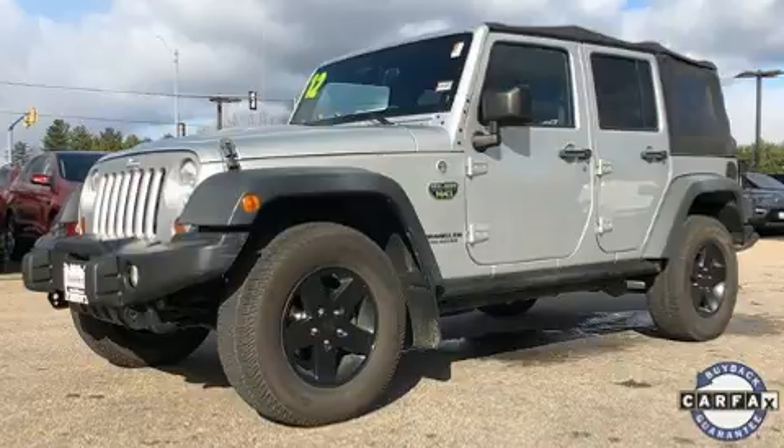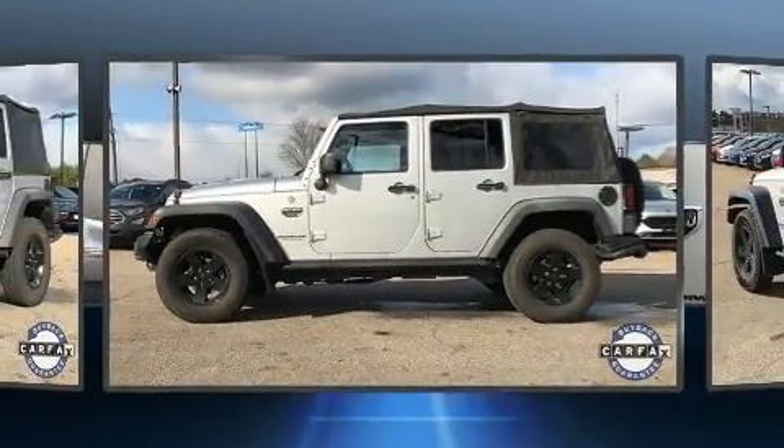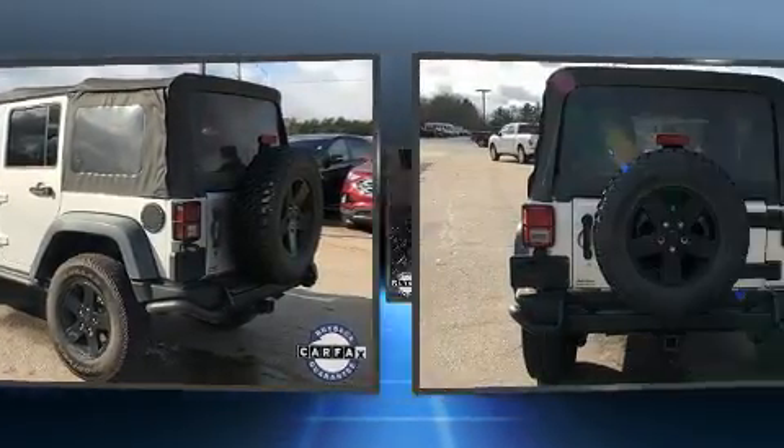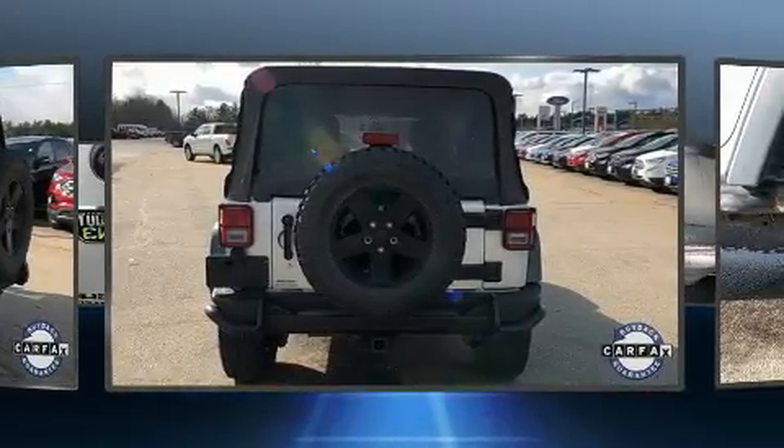Four-wheel drive allows you to go places you've only imagined. Comfort and convenience were prioritized within, evidenced by amenities such as a leather steering wheel, an outside temperature display, front fog lights, power door mirrors and heated door mirrors, and more.